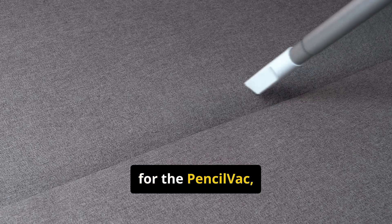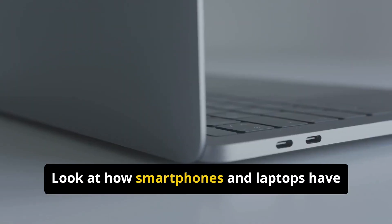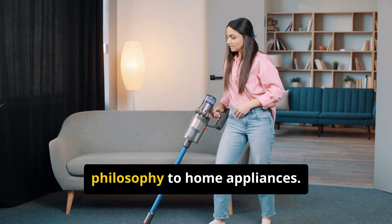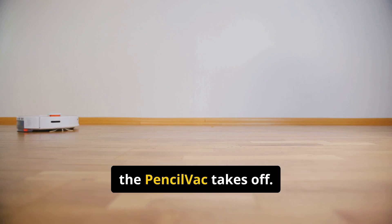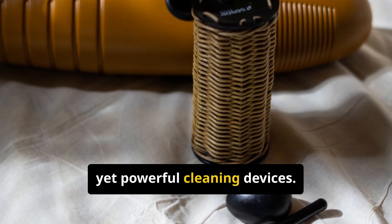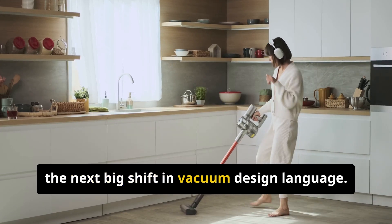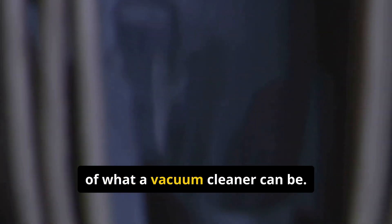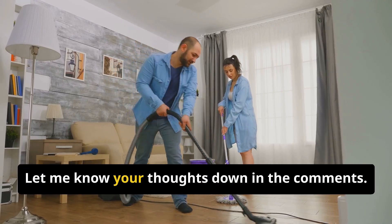The design inspiration for the Pencil Vac feels like Dyson took cues from the world of consumer electronics — look at how smartphones and laptops have gotten progressively thinner and lighter while becoming more powerful. Dyson seems to be applying that same philosophy to home appliances. If the Pencil Vac takes off, we might see a new race among manufacturers to create even slimmer, more lightweight yet powerful cleaning devices. Dyson has often been a trendsetter, and the Pencil Vac could very well dictate the next big shift in vacuum design. Is it a game changer or an expensive novelty? Let us know in the comments.